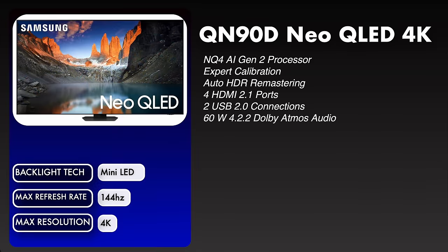Staying with the Neo QLEDs, we're going to the QN90D Neo QLED 4K. This is also using the same NQ4 AI Gen 2 processor. This time it states that it has expert calibration. This also has the auto HDR remastering, four HDMI 2.1 ports, two USB 2.0 connections, and a 60 watt 4.2.2 Dolby Atmos audio. The backlight technology in this TV is mini LED with a max refresh rate of 144Hz, but of course you do need a capable PC to achieve this.